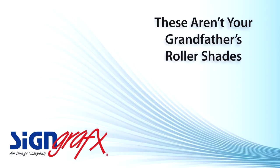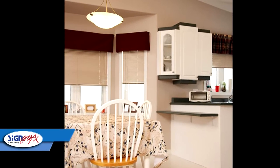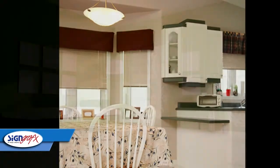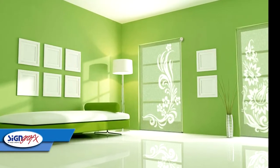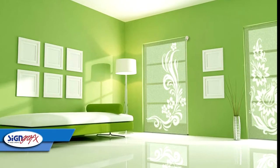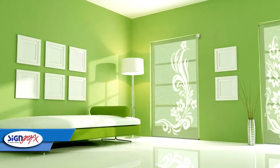In the past, roller shades were one color and they were often made of really unattractive plastics, and just screamed outdated when you saw them in somebody's home or office. Roller shades have come a long way since then. Today there are exciting new options for your new printed roller shades from SignGraphics. Just look at these examples and you'll see the amazing looks that are possible with this new generation of roller shade.